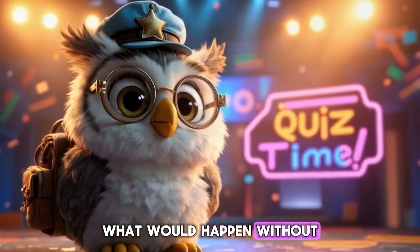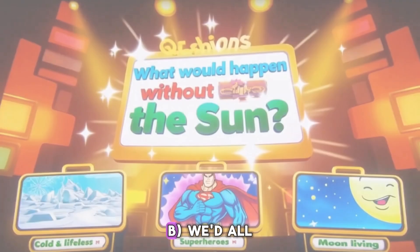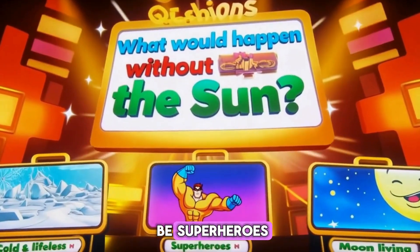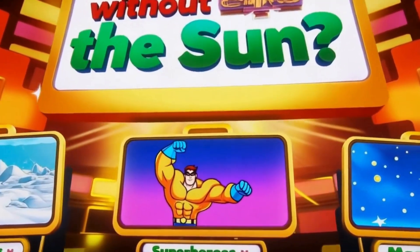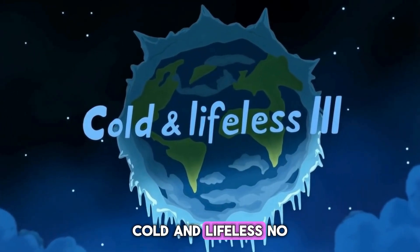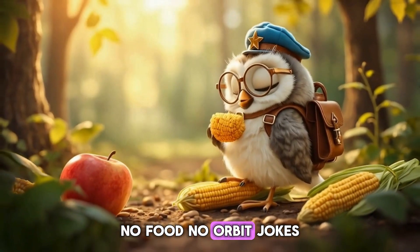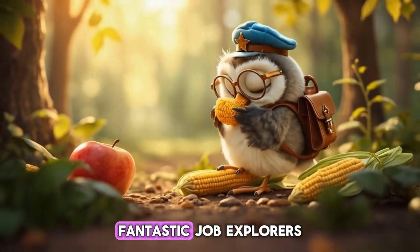Q3: What would happen without the sun? A. Earth would be cold and lifeless. B. We'd all be superheroes. C. We'd live on the moon. The answer is A — cold and lifeless. No sun equals no warmth, no food. Fantastic job, explorers.